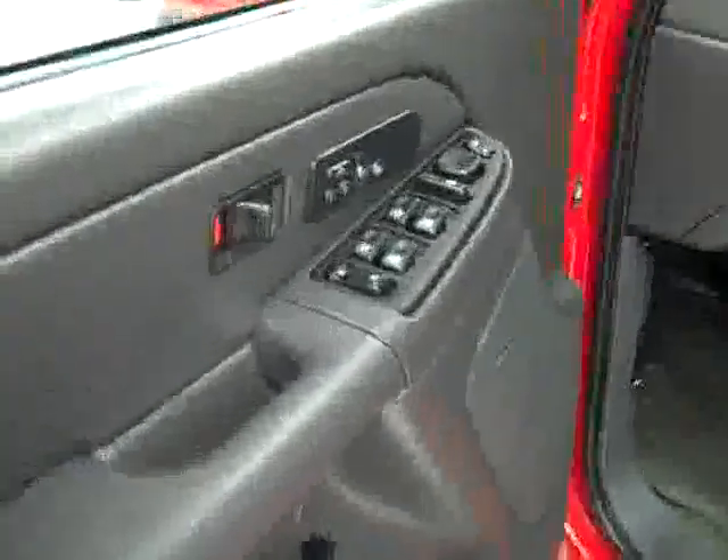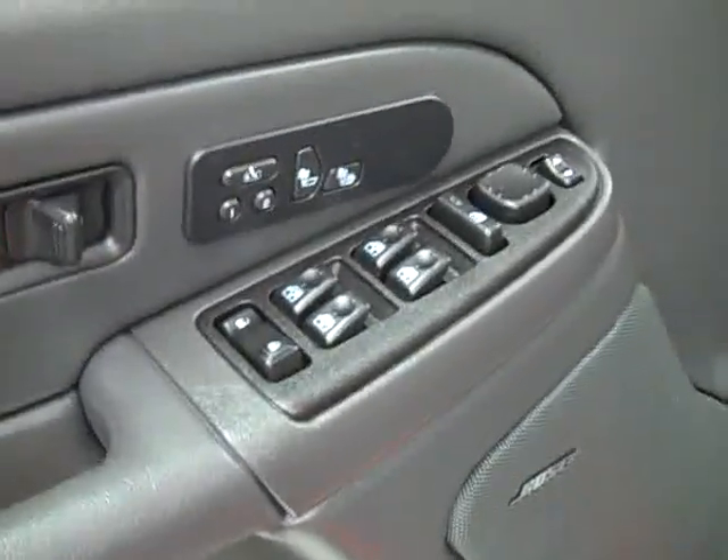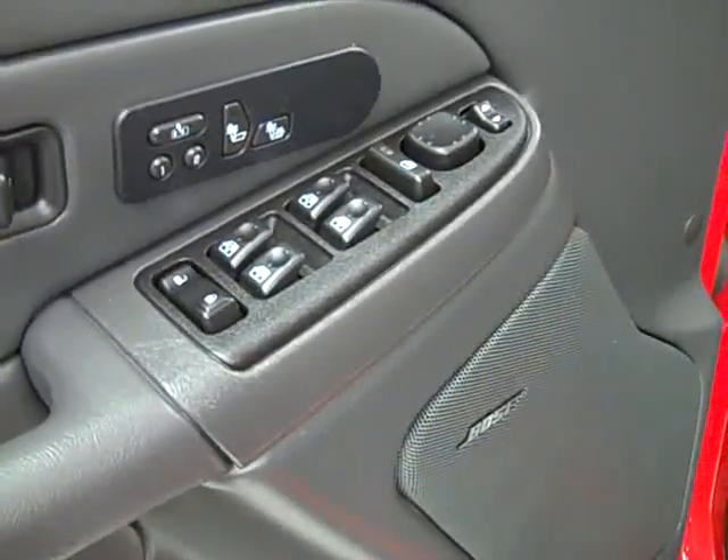Here you get your power windows, locks, and mirrors. Memory driver's seat, dual heated seats, Bose audio system, power adjustable seats, and leather interior. The leather's in great shape — no rips or tears, no stains. Floors are very clean too.